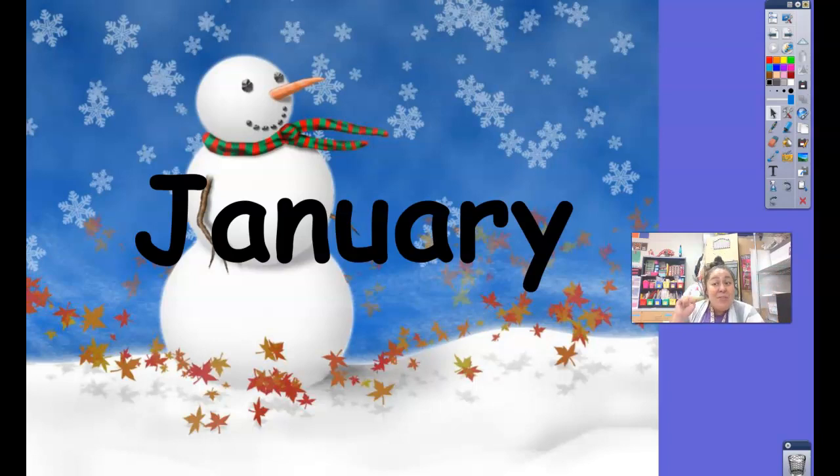Hello, my friends. It's time for calendar. Let's go ahead and get started by clapping out the syllables in the word January. Hands up. January. Great job, friends.